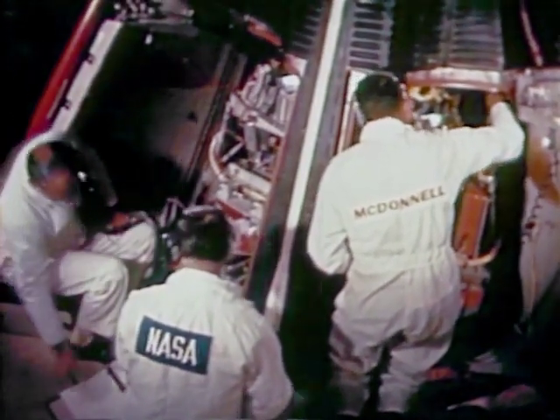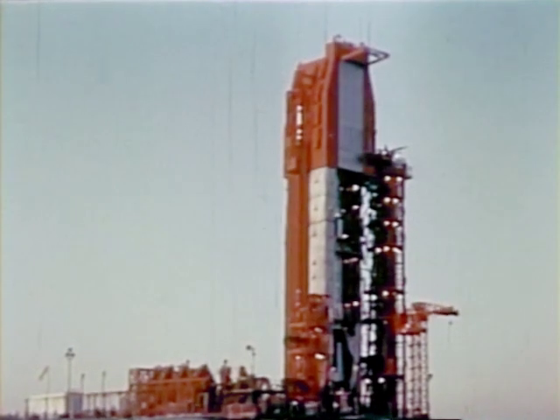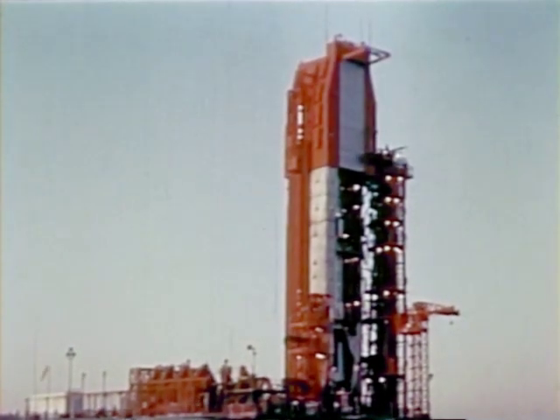The spacecraft for this mission was manufactured and assembled at the McDonnell Aircraft Corporation, St. Louis, Missouri, prime contractor for the Gemini spacecraft. The launch vehicle, a modified Titan II, was developed by the U.S. Air Force and the Martin Company, Baltimore, Maryland.